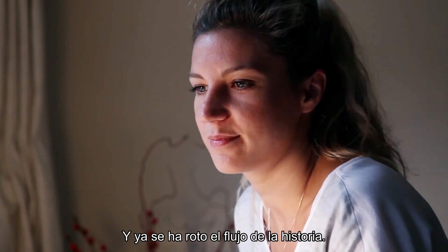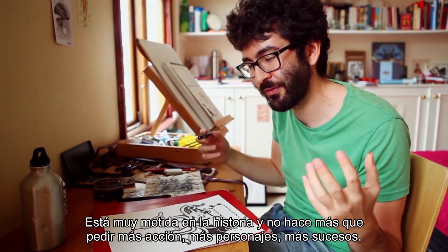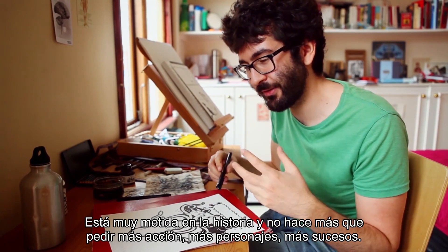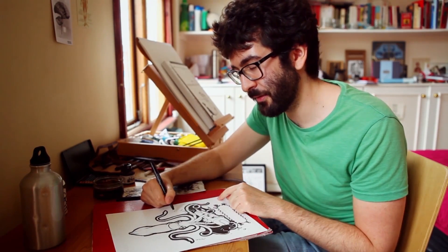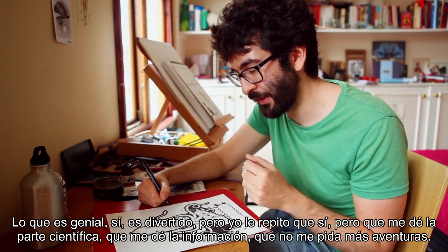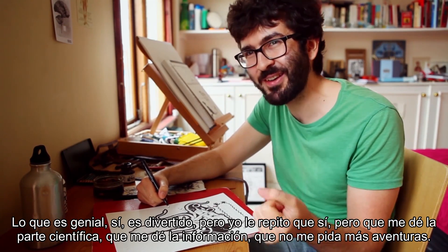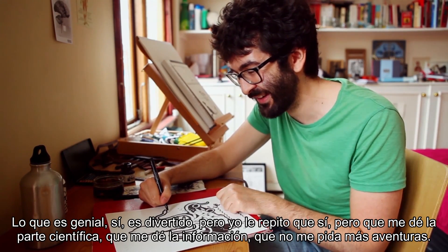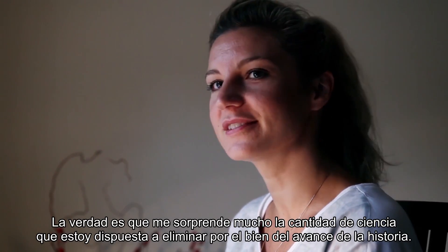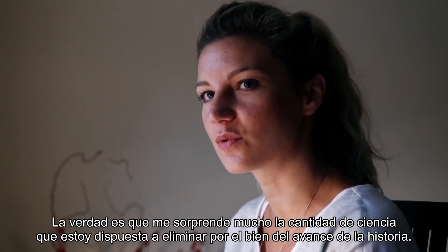That just broke up the flow of the story. She's really into the story and keeps asking me for more action, more characters, more things happening — which is great, it's fun. But I keep telling her, you should be the scientist, you should tell me the facts, not ask me for more adventures. I'm actually surprised with how much science I'm prepared to cut out just for the sake of keeping the story going.